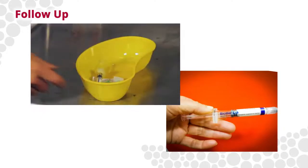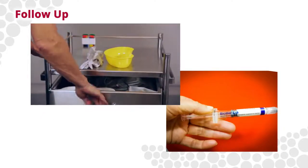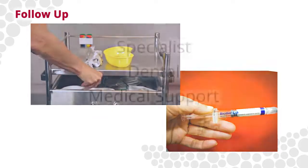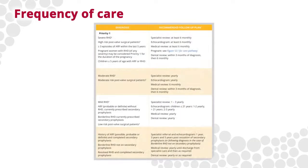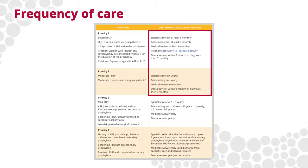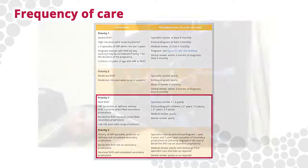Secondary prophylaxis is an integral aspect of the management of RHD and is described in other e-learning modules. Regular specialist, dental and medical support is required. The frequency of care is determined by the disease priority classification, which is decided by a medical specialist. Specialist reviews with echocardiogram may be required 6–12 monthly for people classified as priority 1 and 2, and less frequently for people classified as priority 3 and 4.